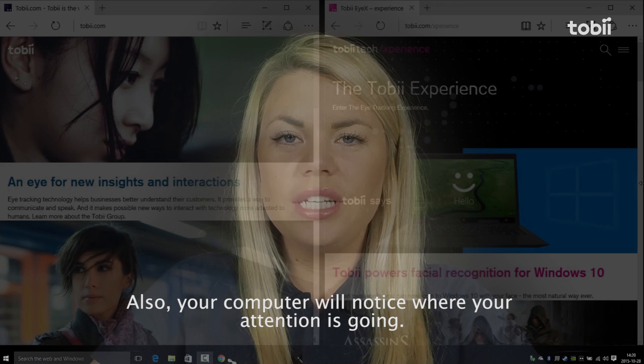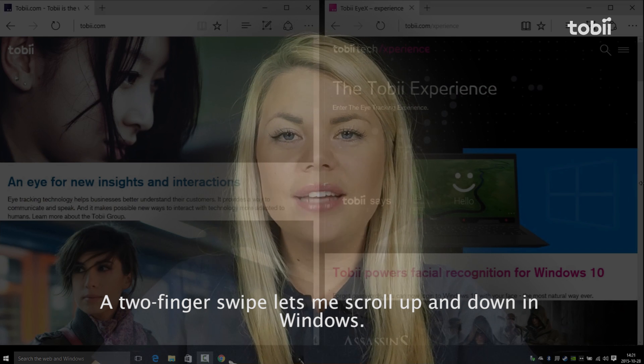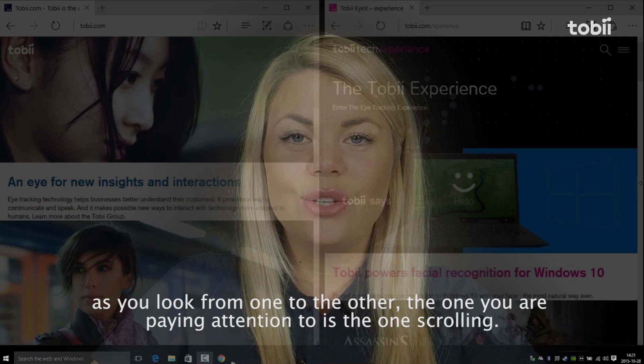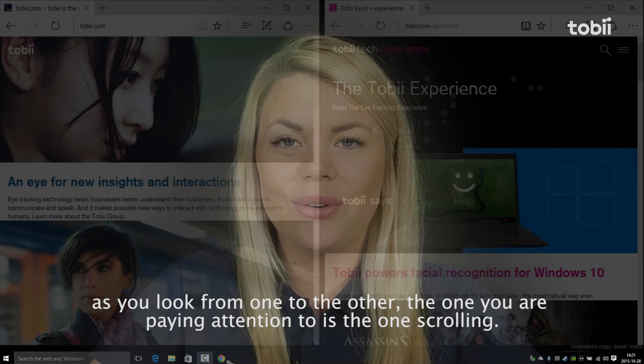Your computer will also notice where your attention is going. A two-finger swipe lets me scroll up and down in Windows. With Tobii iX, the computer knows what window you want to scroll. As you look from one to the other, the one you're paying attention to is the one that scrolls.